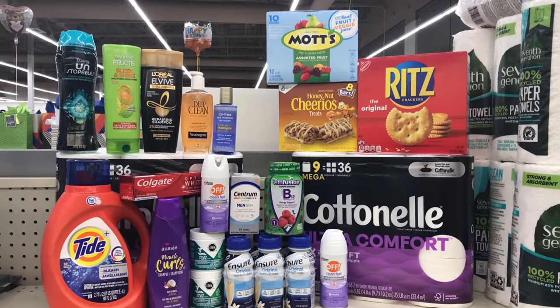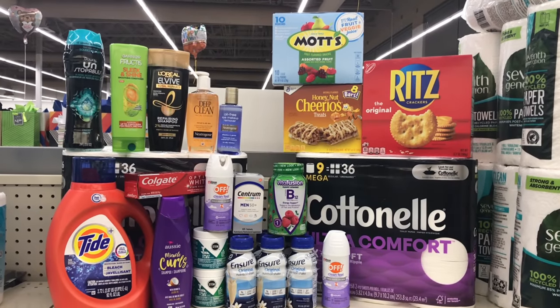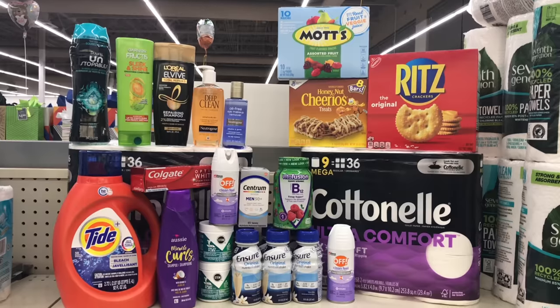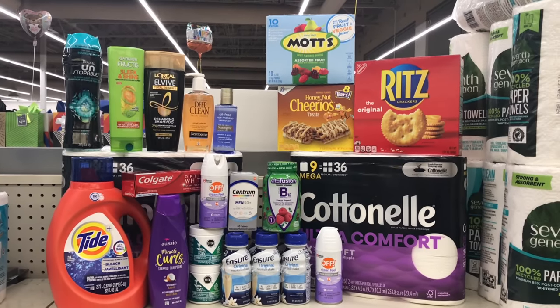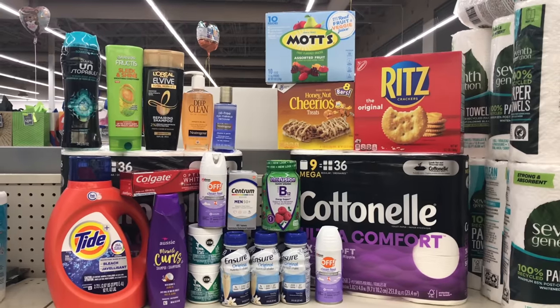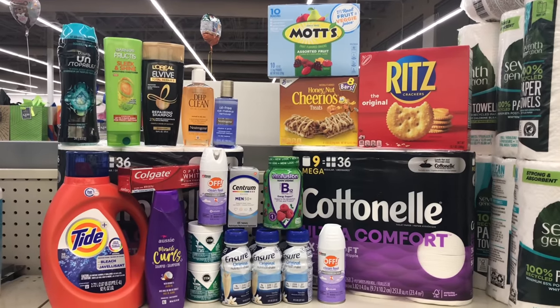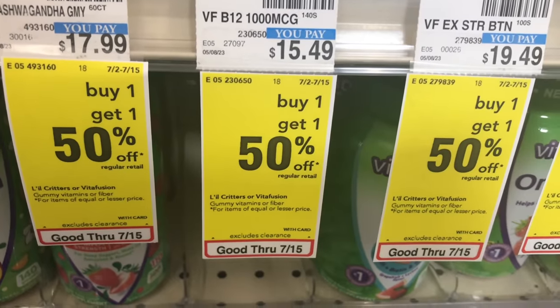Hi guys, welcome back to my channel. I hope everyone is doing great so far. Thank you all for joining me for this week's CVS deals video. There are some really good ibotta rebates in this video that will help you roll your ExtraCare bucks, in case you need help with your taxes. Let's go see what deals we can grab.